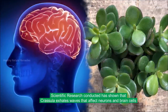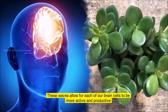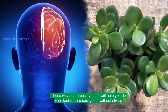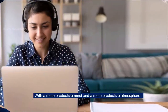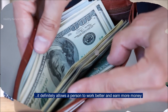Scientific research has shown that Crassula exhales waves that affect neurons and brain cells. These waves allow each of our brain cells to be more active and productive. These waves are positive and will help you do your tasks more easily and without stress. With a more productive mind and a more productive atmosphere, it definitely allows a person to work better and earn more money.